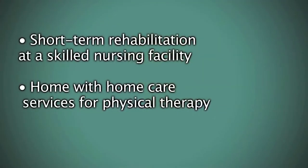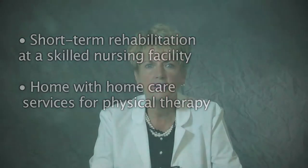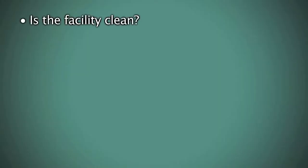Hi, I'm Karen, a case manager here at Middlesex Hospital, and I'm going to discuss the discharge planning process. During your stay at the hospital, you will work with a physical therapist, nursing, and a case manager to develop your optimal discharge plan. There are two options: short-term rehab at a skilled nursing facility, or home with home care services for physical therapy. When choosing a rehab facility, it is best to take a tour to see if it feels like the right place for you. Keep the following in mind: is the facility clean?